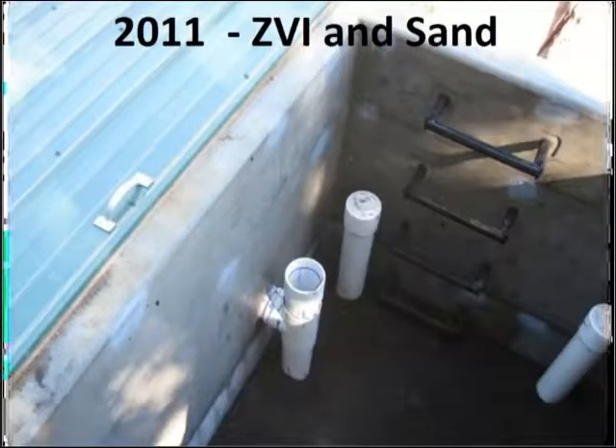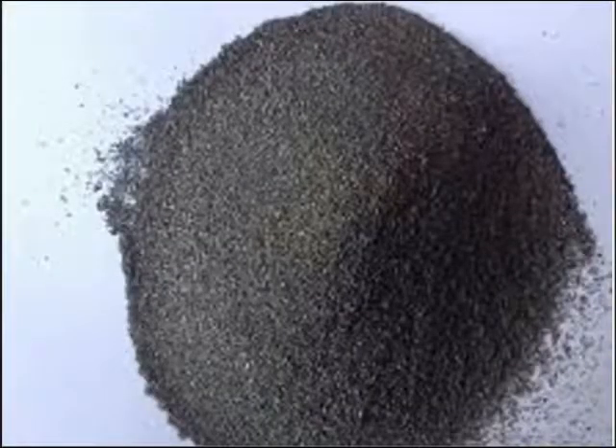In 2011 we tested zero valent iron and sand. This was a mixture identified by Carl Ford of the BLM. He identified two different things this treatment vault could be used for: zero valent iron and Boxall. We chose zero valent iron first because it's available in the United States — we got it out of Michigan, which comes out of the iron industry. It's just a little powder of small iron particles.